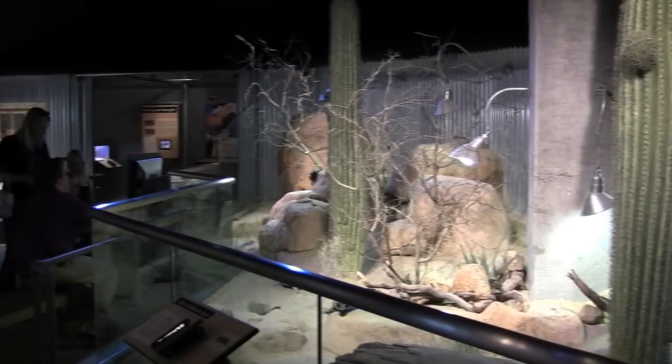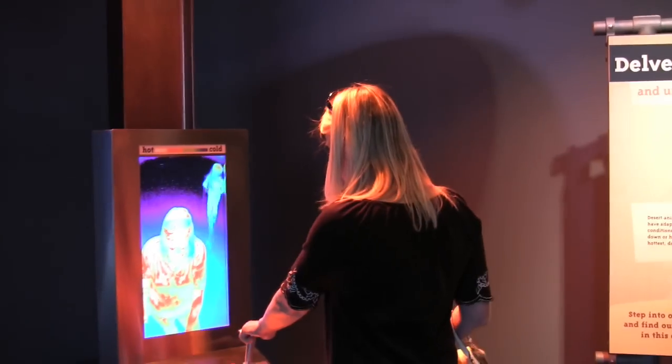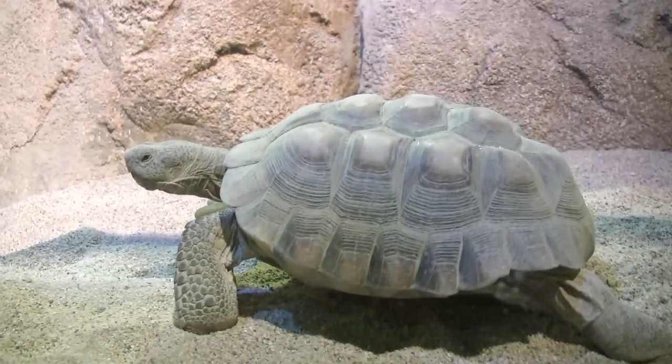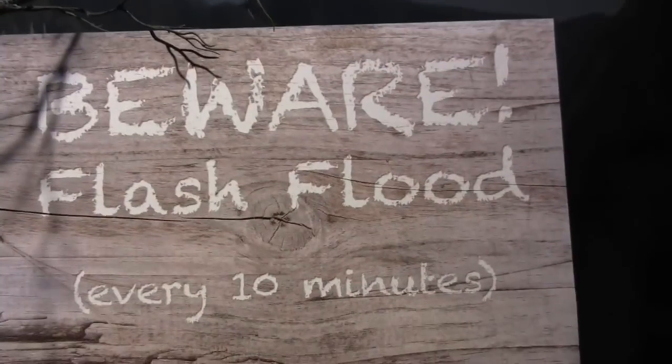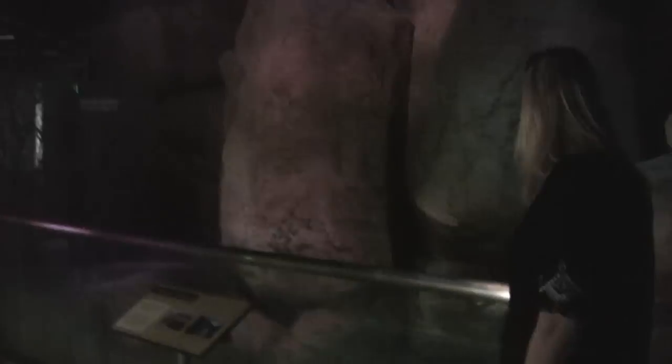We love the desert habitat at Extreme Zone, where you can compare your body's temperature to a tortoise with an infrared camera. Be sure to stick around for the flash flood, which happens every 10 minutes, complete with simulated thunder and lightning.